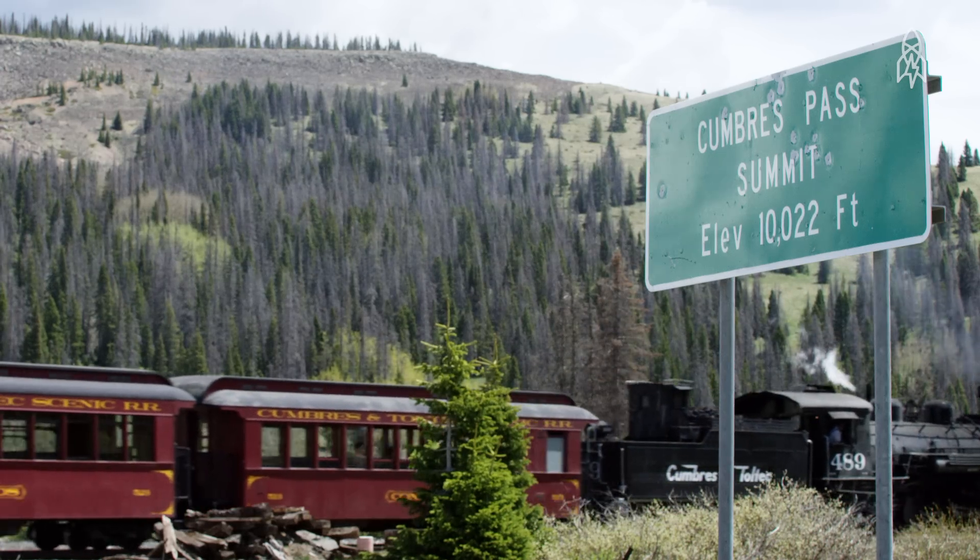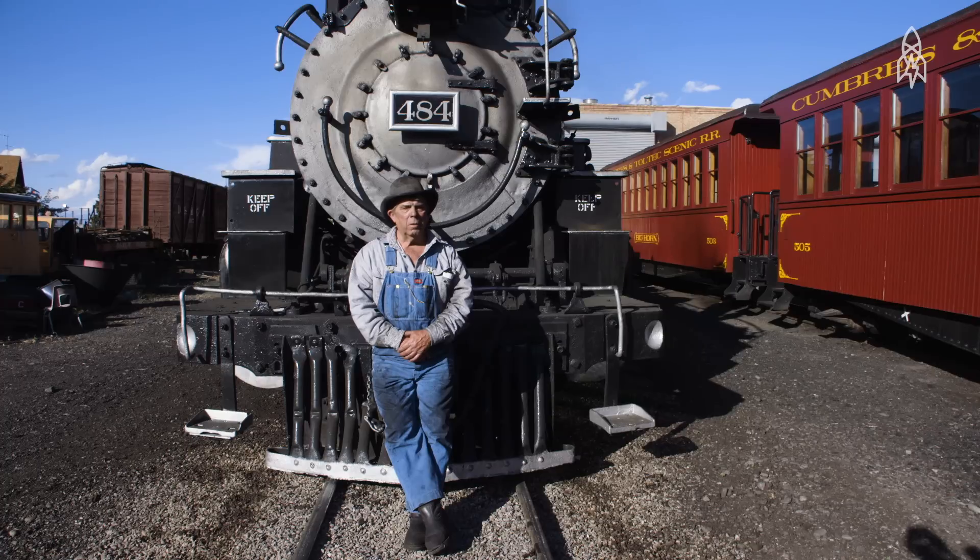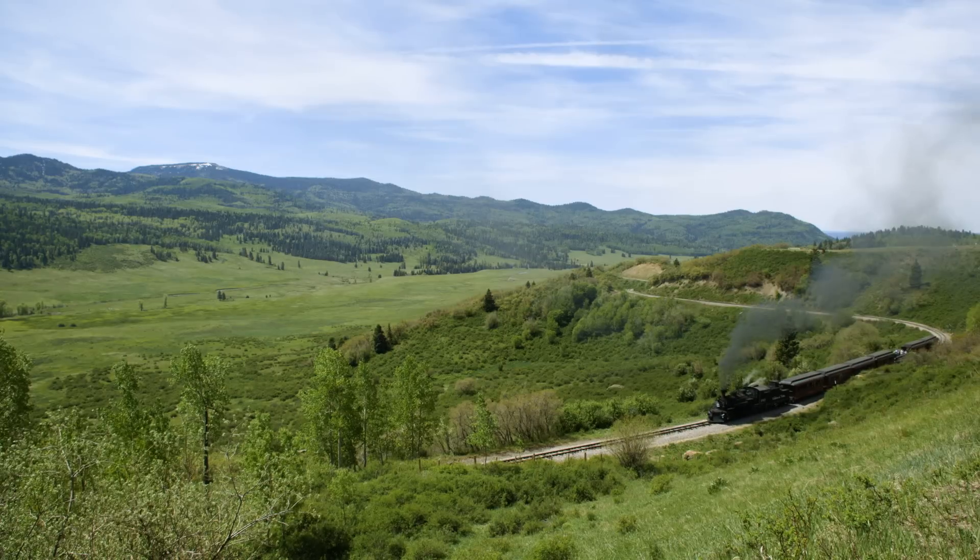I love working on the railroad, and I look forward to each morning that I come here. There's really no place I'd rather be than the filthy, dirty locomotive.